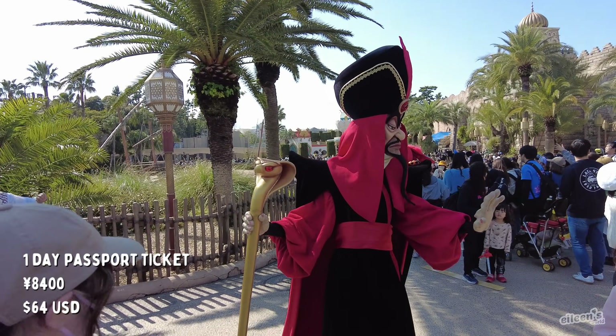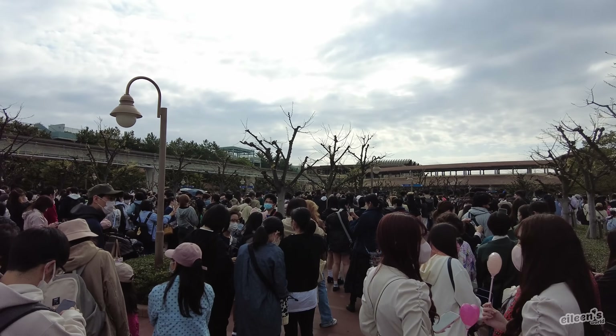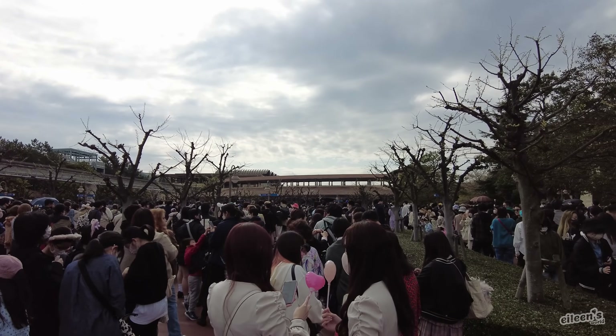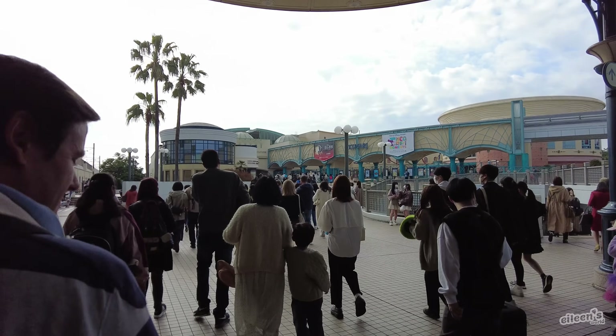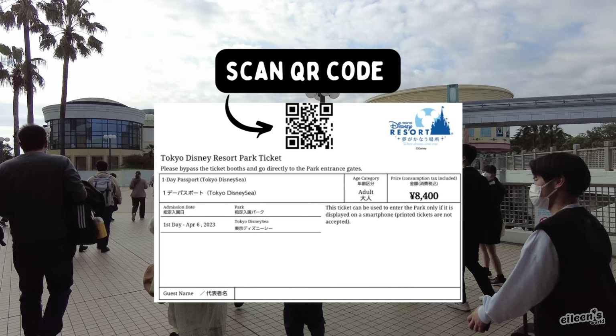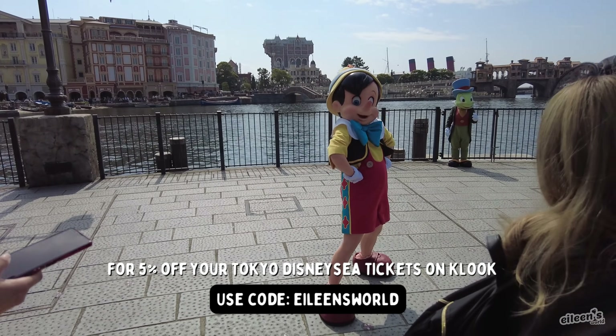We bought our one-day passport tickets for 8,400 yen, or about $64 per person, on Klook. In my experience, purchasing tickets on Klook is much quicker and easier than trying to purchase them on the official Tokyo Disney website. Redeeming the ticket is super simple — once you're at the park entrance, they'll scan the QR code from your digital ticket. If you want 5% off your Tokyo Disney Sea tickets on Klook, you can use code Eileen's World.